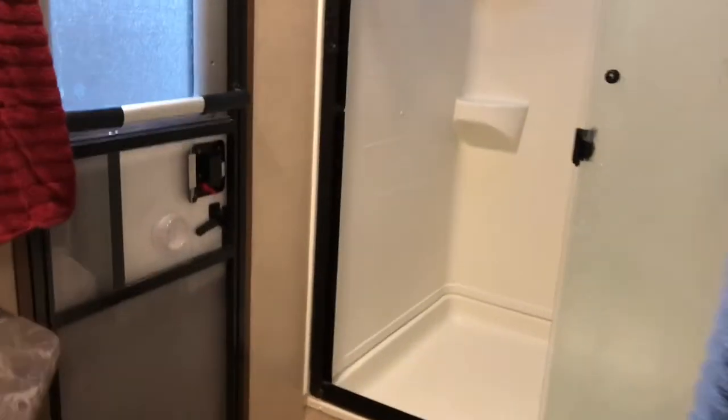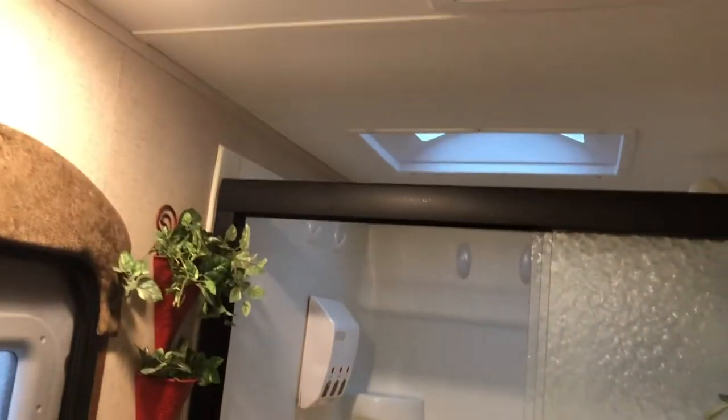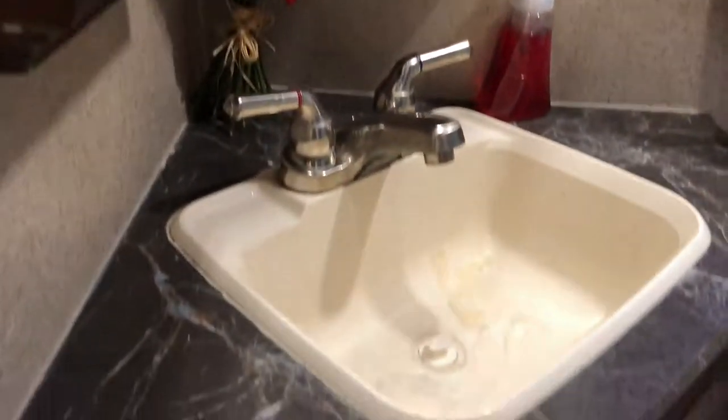Now moving on to the bathroom, which is equipped with a glass shower door with a large-size shower, sink, and bathroom storage.